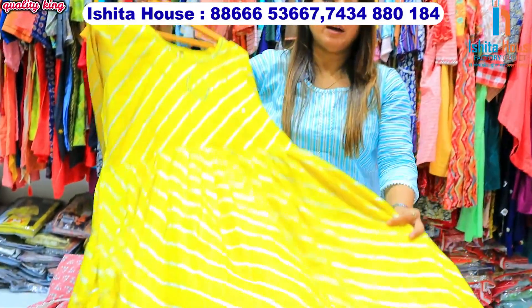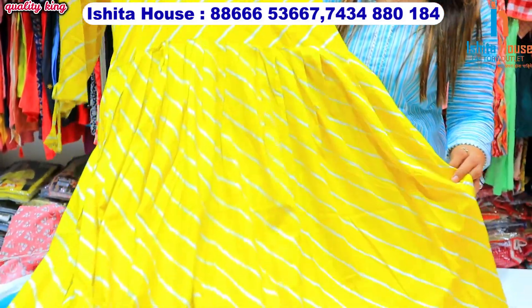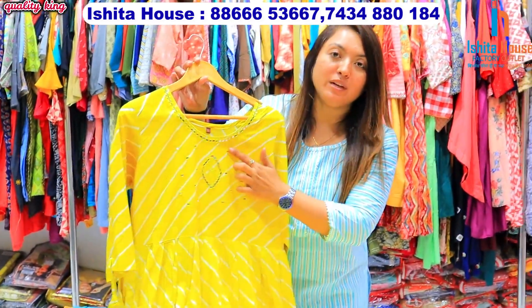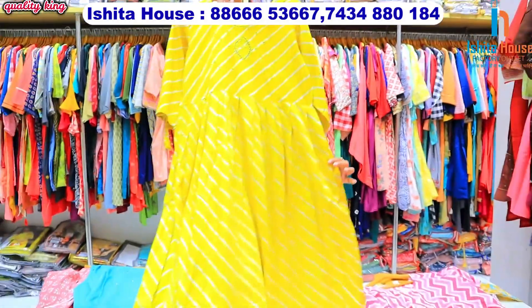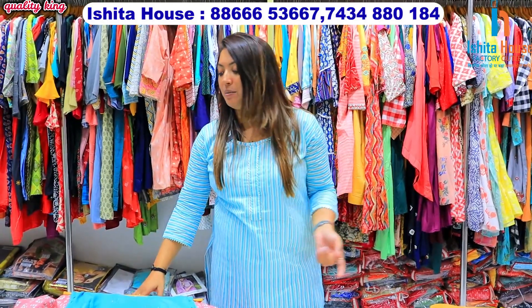I am showing you different material options — such as in rayon-based fabric you can get articles with real mirror concept, self work, and this is the naira pattern, which is the most trending collection. In this you can get different material options, print options, and work options.